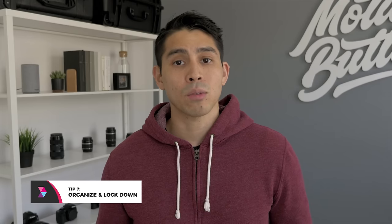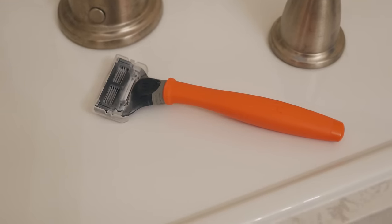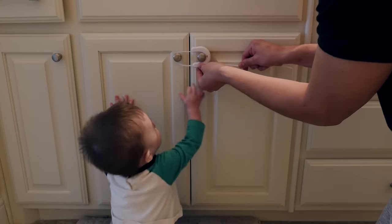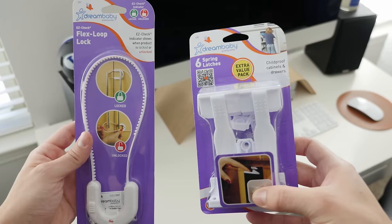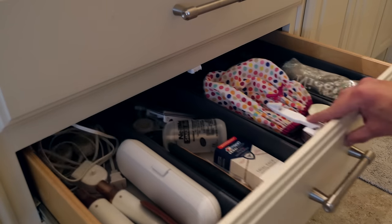Tip number seven: organize the bathroom and kitchen. It might be smart to get a toilet guard so that the baby doesn't play on that porcelain throne. Also remember to keep hot tools, razors, cleaning products, and medicine all up high or in a locked cabinet. And speaking of locks, it's a great idea to grab some of Dream Baby's locks and latches for your cabinets and drawers — not just for the bathroom, but the kitchen as well.